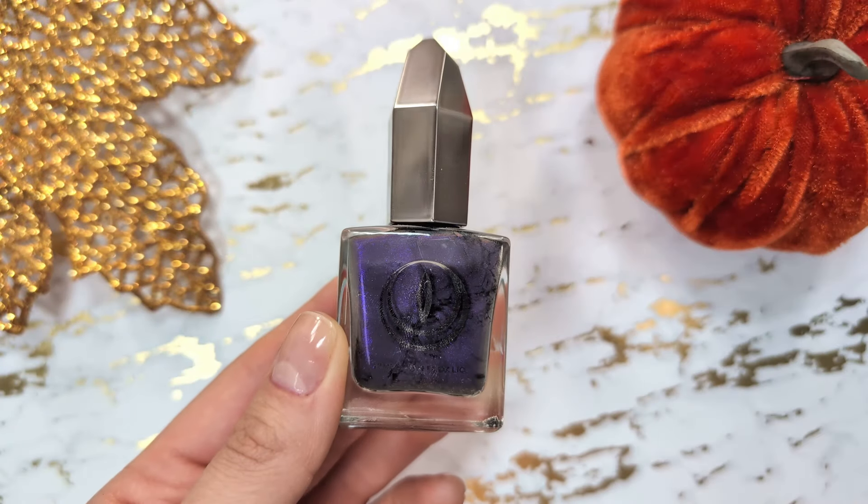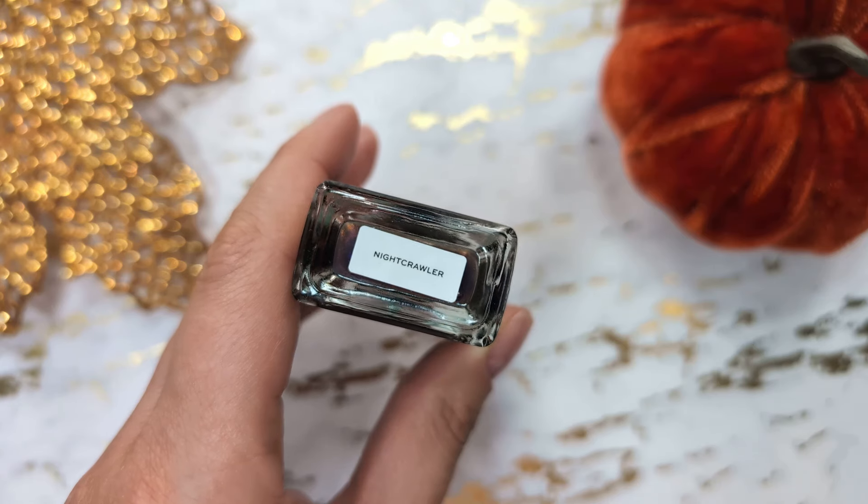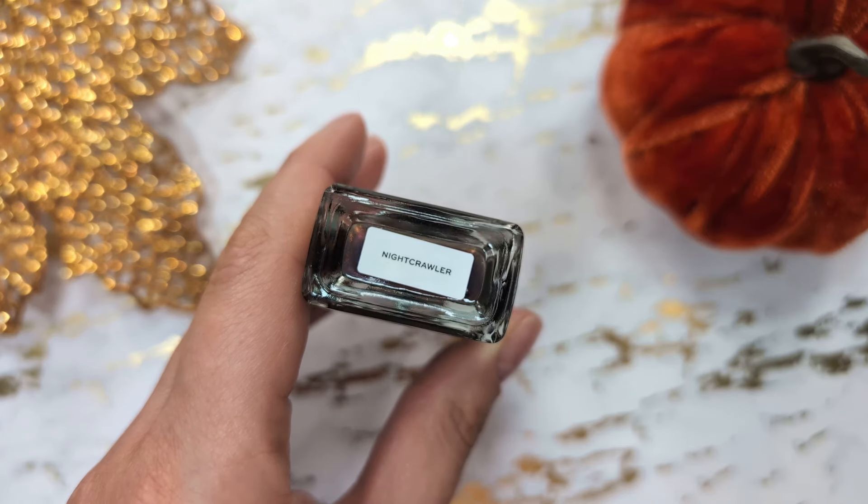Next we have a dark smoky gray purple lacquer from Moon Cat filled with a soft purple shimmer. It looks almost black but you can see the beautiful purple shimmer shining through.